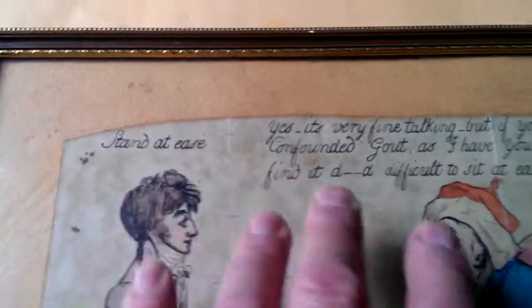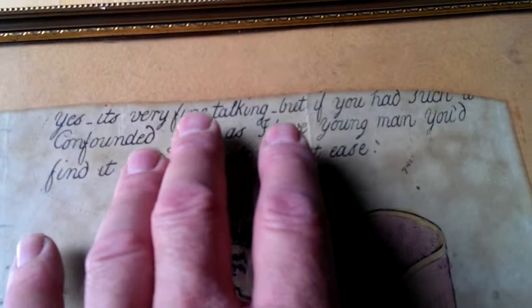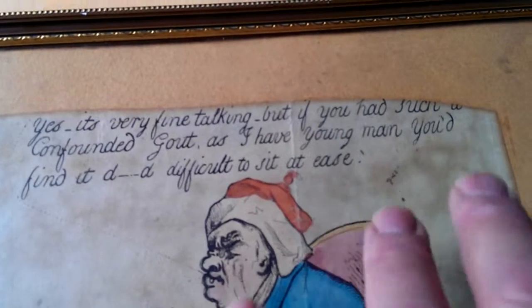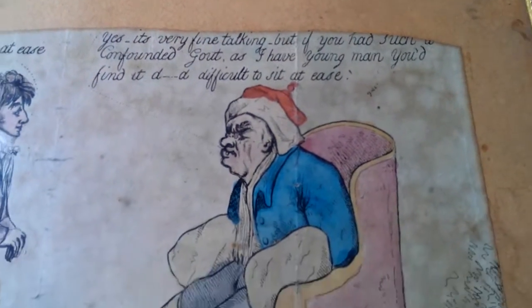It says, 'Stand at ease,' says the young man for some reason. And the old man says, 'Yes, it's very fine talking, but if you had such a confounded gout as I have, young man, you'd find it damned difficult to sit at ease.'